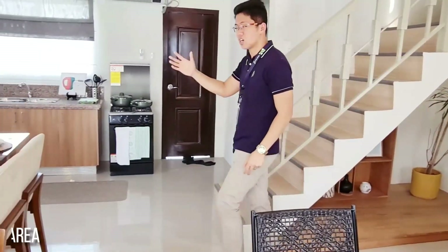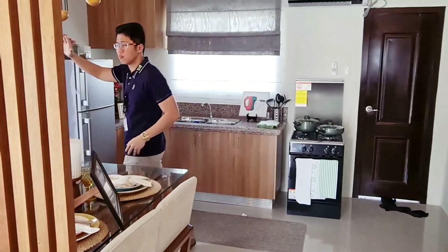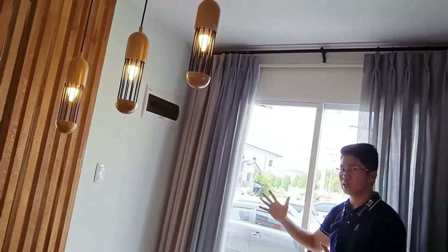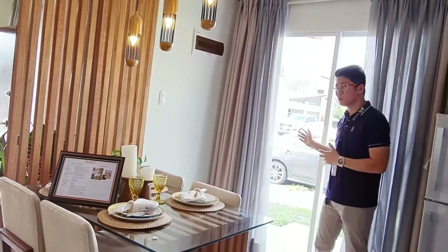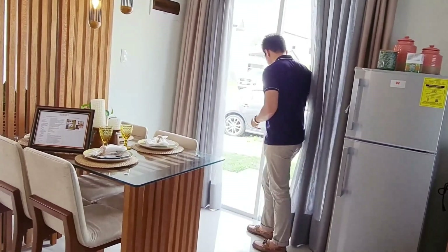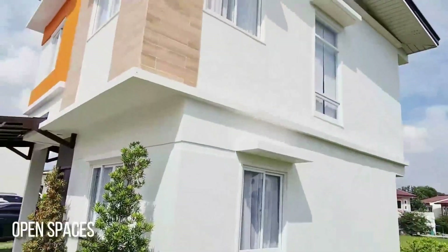This is the kitchen — ito po yung kitchen natin. Then, there is also what you call a lanay. The lanay area is adjacent to the kitchen. It's beautiful especially when you have breakfast — makikita niyo po yung view at maliwanag po siya. It's nicer to have breakfast and coffee when there's a lanay area. Then, tara po — this open space at the back also has access to the garage.